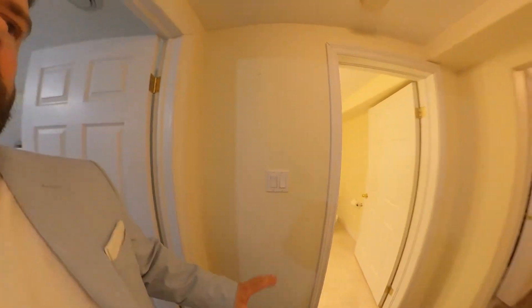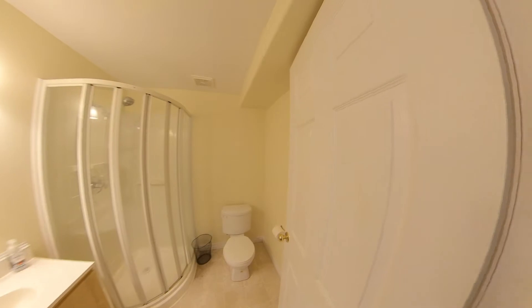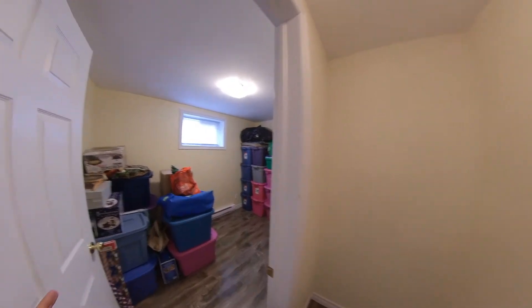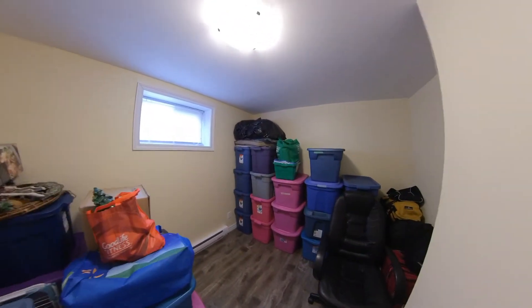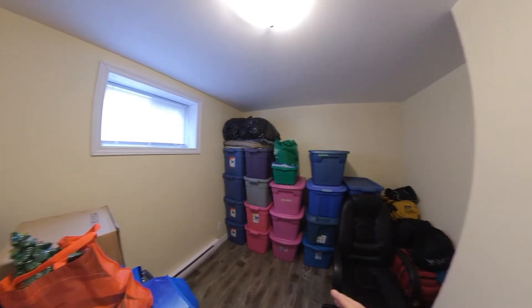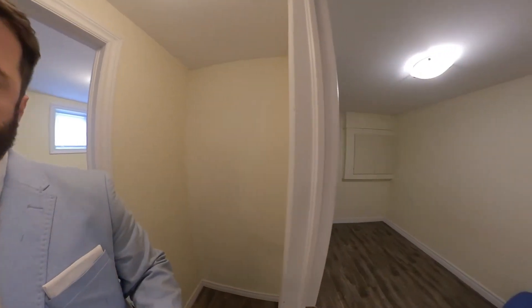Coming back out into the hall, to your left again is a full bathroom. You've got a stand-up shower and your toilet. It's nice in case you have any guests downstairs staying, maybe in this room that you could probably use as a fourth bedroom. Obviously it's not being used as a bedroom right now, but the possibility is there. I would double check to make sure that it is egressed — I haven't measured it myself, but for any potential purchasers it would be a good idea to do.